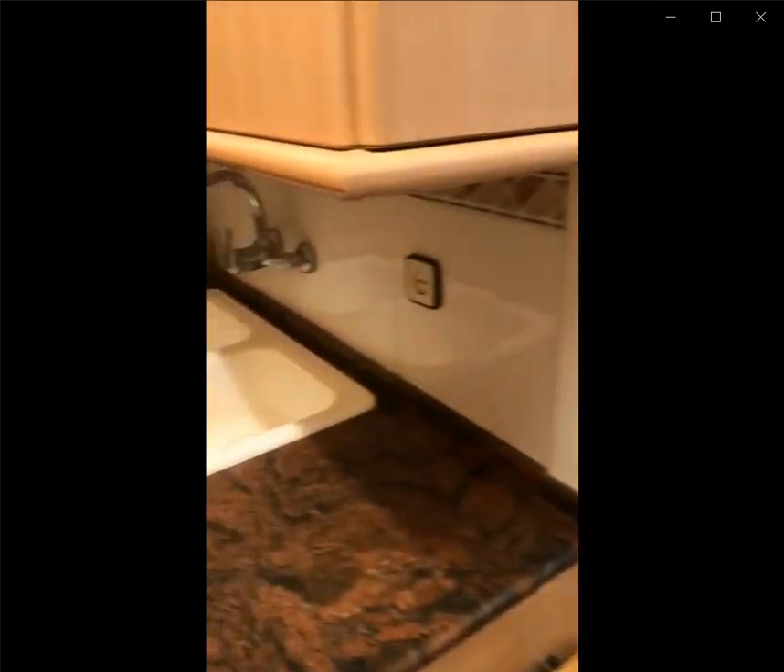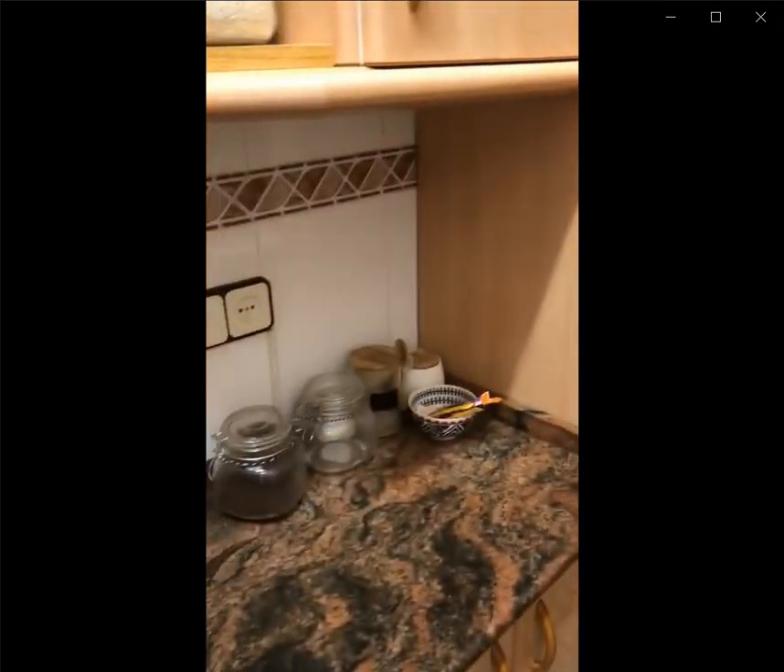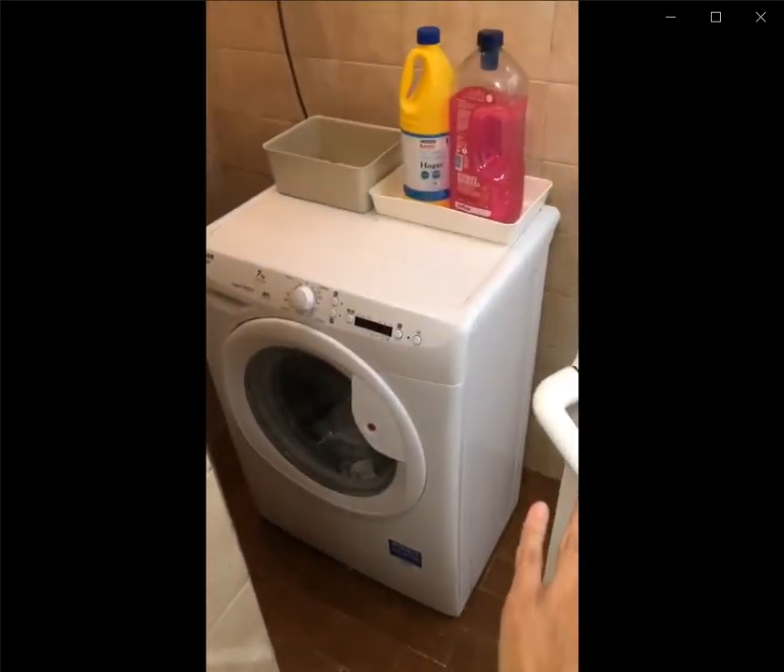Over here you have the fully equipped kitchen with the sink, the oven, the stove, and tons of storage for you to put your things away. Through this door you have the laundry space with the washing machine.